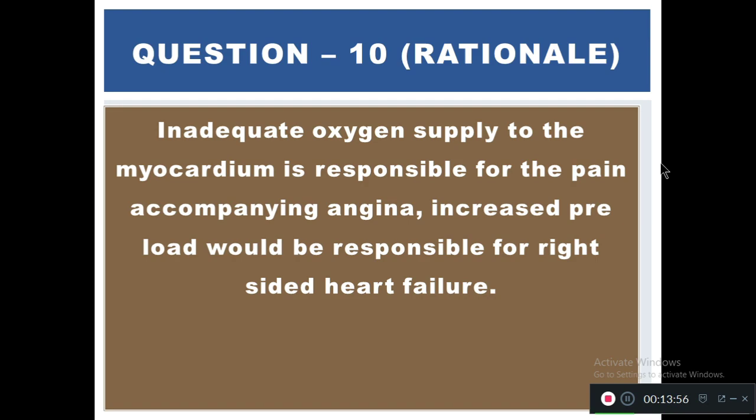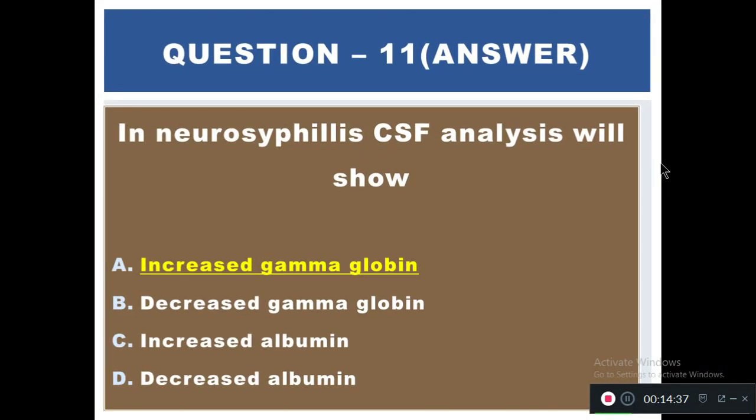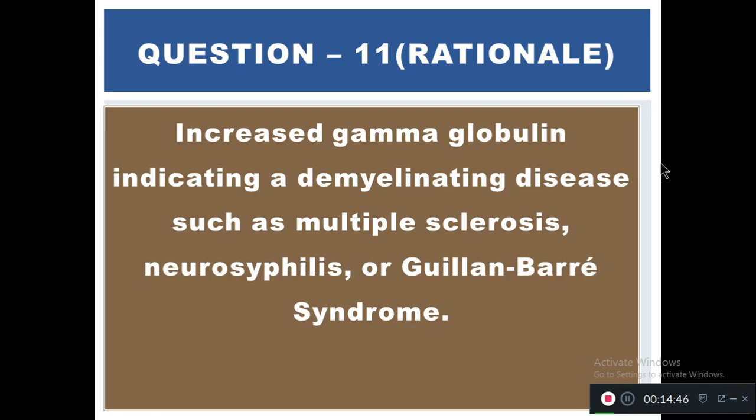Question 11: In neurosyphilis, CSF (cerebrospinal fluid) analysis will show — A) Increased gamma globulin, B) Decreased gamma globulin, C) Increased albumin, D) Decreased albumin. The right answer is A — increased gamma globulin. Increased gamma globulin indicates a demyelinating disease such as multiple sclerosis, neurosyphilis, and Guillain-Barré syndrome.